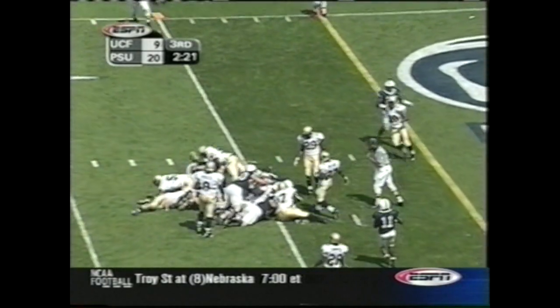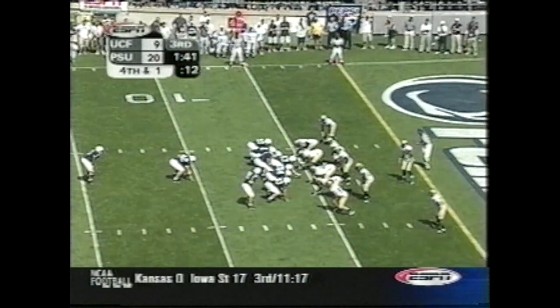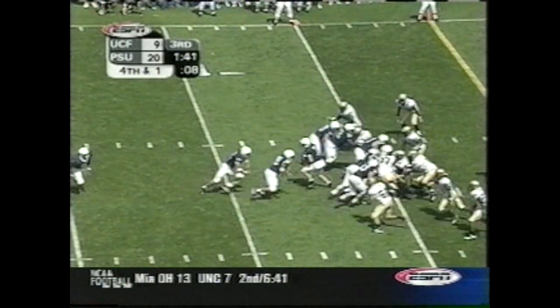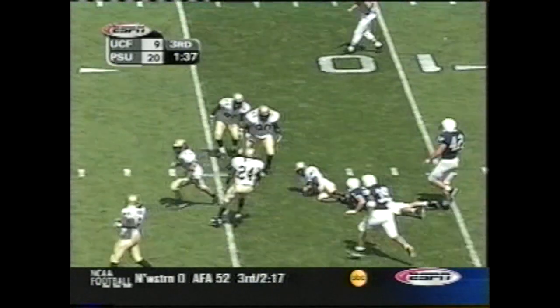Third and three — McHugh the fullback. Tommy Bradley, fourth down and short — McHugh. Fumble. And UCF has it.